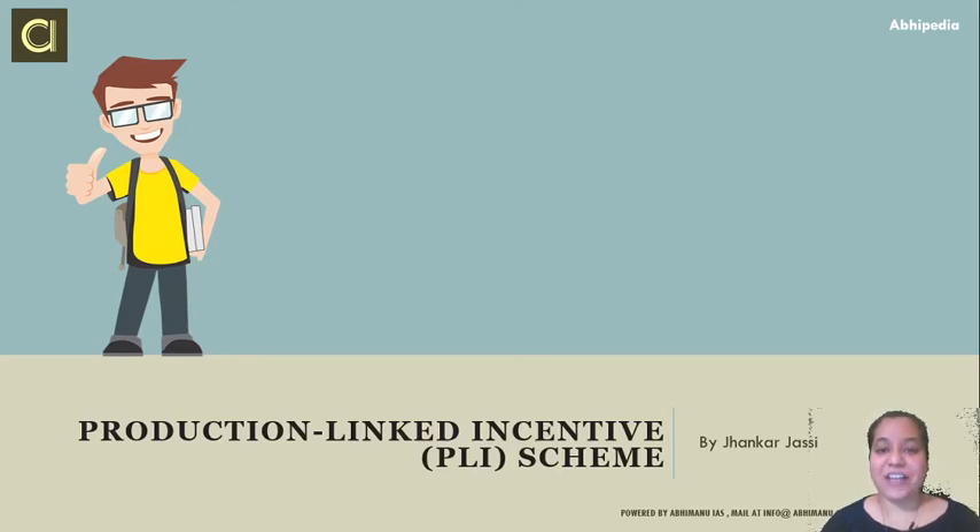Hello everyone, welcome to HopiPedia, powered by Abhimanyu IES. Today we are going to do a discussion on the Production Linked Incentive scheme, the PLI scheme, which has been recently in the news and has added 10 more sectors under it. We are going to discuss what these sectors are and what are the previous sectors that already were in the scheme. This topic is part of your GS3 syllabus that talks about economy and economic development in the country.